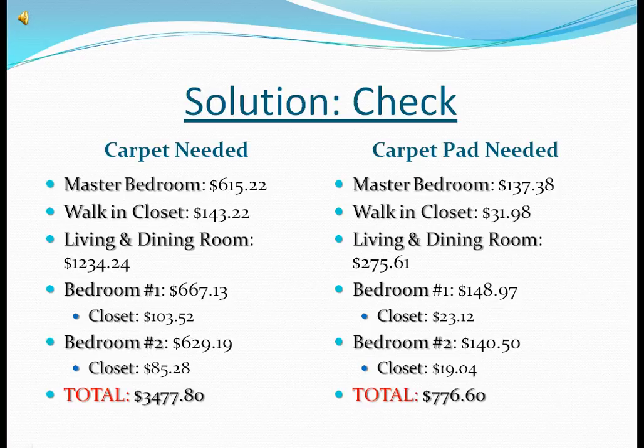Conclusion check — carpet needed. From the calculations of the previous slides, we can check our answers and find the total carpet price, which is $3,477.80.